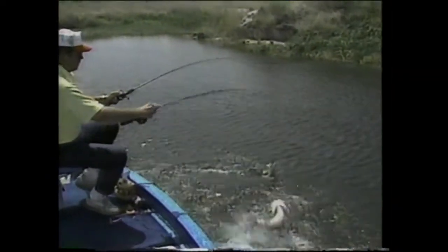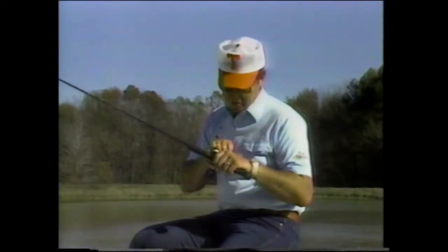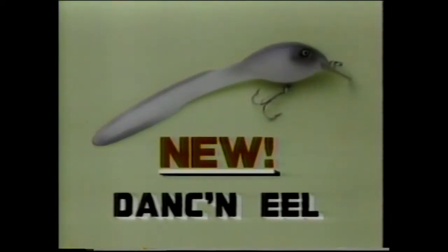You just can't believe how well the new lure I'm using right here catches fish. Hello, everybody — I'm Bill Dance. And you're looking at a totally new concept in fishing lures, one that I've wished for during my entire fishing career. It's the new Dancing Eel, and bass simply can't resist it when it comes swimming by.